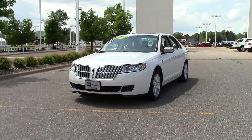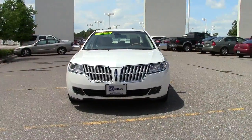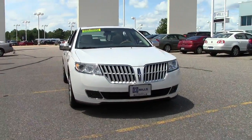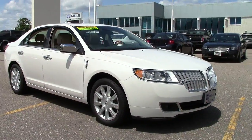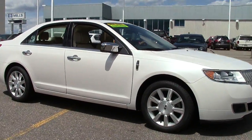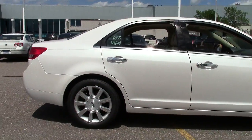Welcome to MillsAuto.com. This is the 2012 Lincoln MKZ four-door sedan all-wheel drive. This is a certified pre-owned vehicle, so it's gone through a rigorous inspection process — you know exactly what you're getting. It sits at right around 26,000 miles, so really low miles, and it has just a gorgeous white platinum paint job with a light charcoal interior.